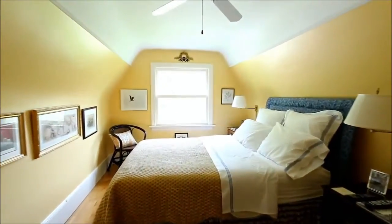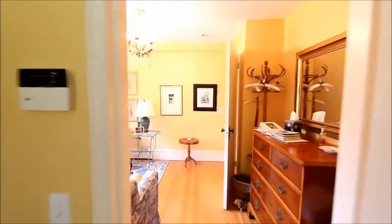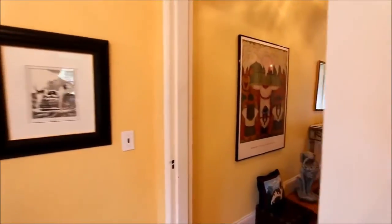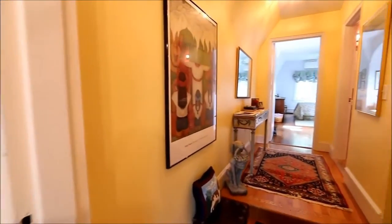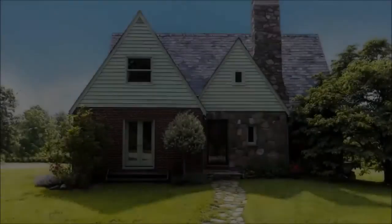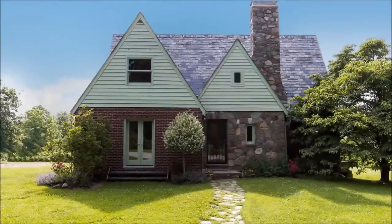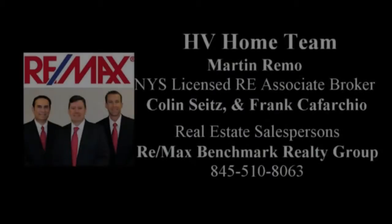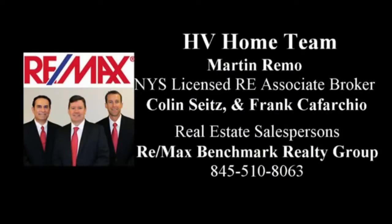This home is proudly and professionally marketed by HV Home Team at RE/MAX Benchmark Realty as part of the RE/MAX Collection of fine homes and luxury properties. For more information or a private showing, please contact HV Home Team at 845-510-8063 or online at www.hvhometeam.com.